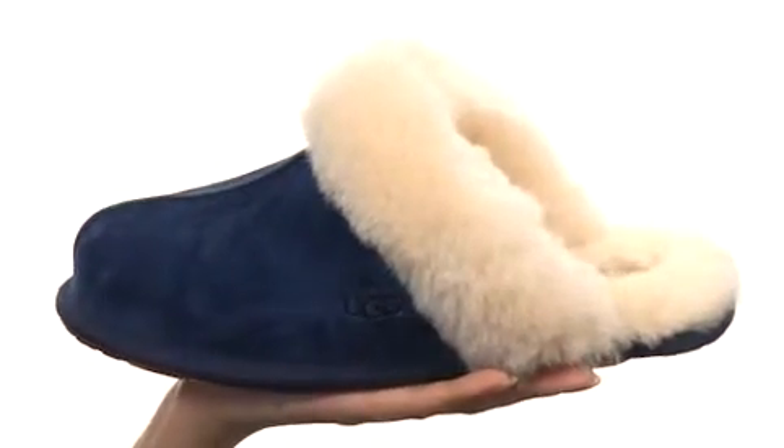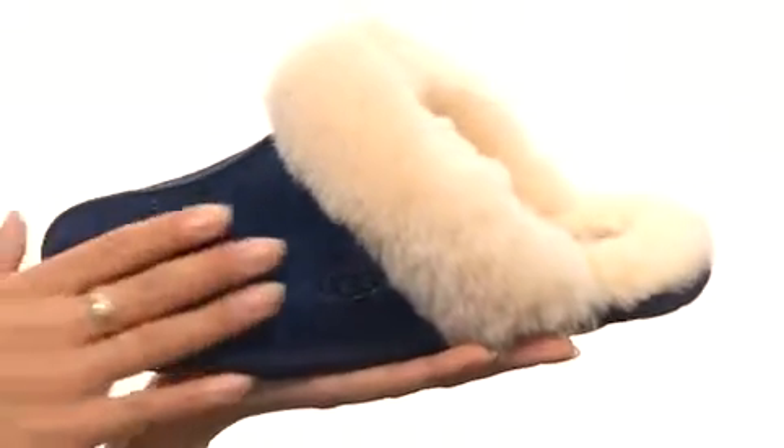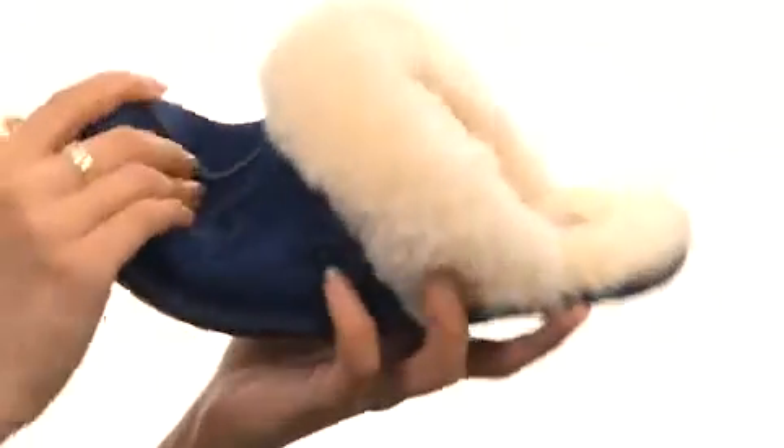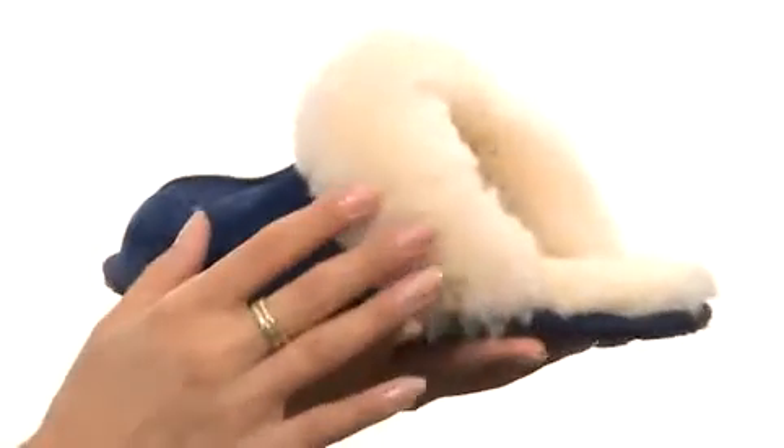Prepare for the ultimate in luxury when you slip your feet into these amazing slippers. They have a luxurious suede upper with a rounded toe and some flexibility. But the best part of all is the natural sheepskin lining that's going to keep your feet feeling toasty.